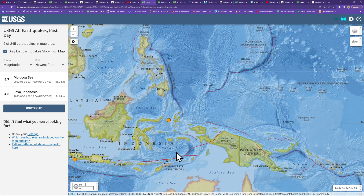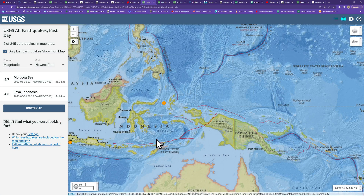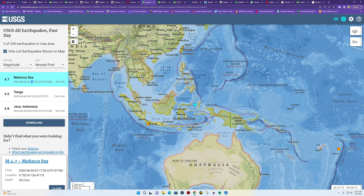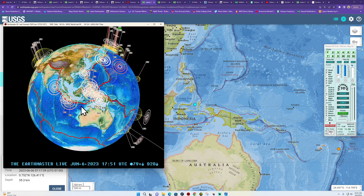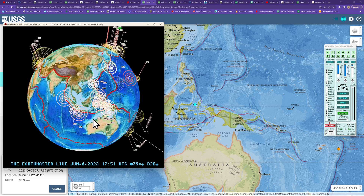The clustering is around the Maluku Sea — this area across the Indonesia islands. Not a whole lot showing up on the USGS map; these are only 4-pointers with the latest one at 4.7 near the Maluku Sea. But as you can see there are quite a few magnitude 2s and smaller quakes in that cluster of earthquake activity.